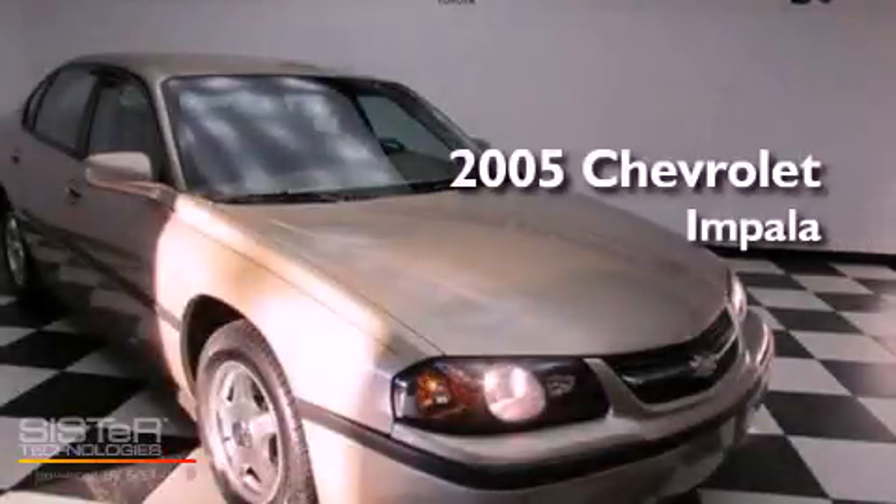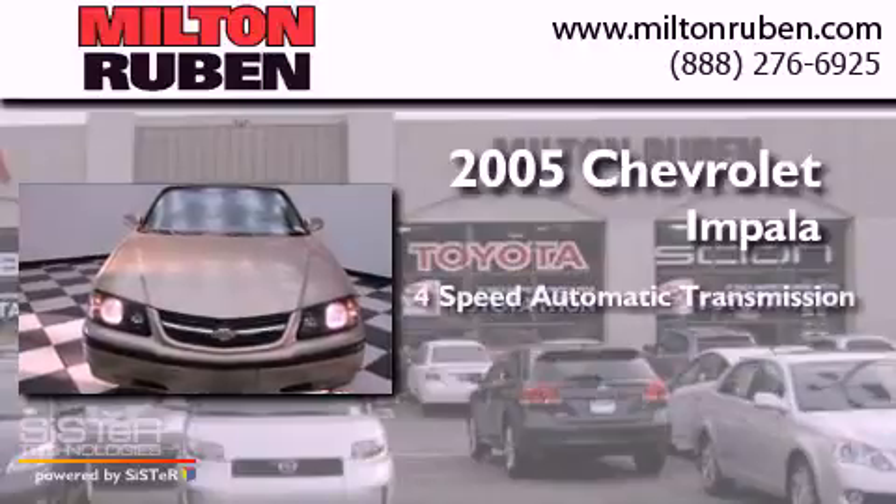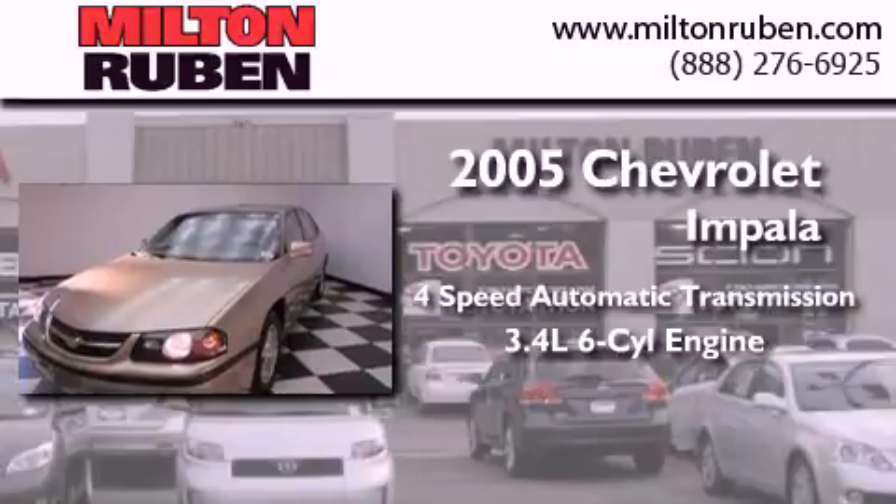This is a 2005 Chevrolet Impala. This four-door sedan has a four-speed automatic transmission and a 3.4-liter V6.